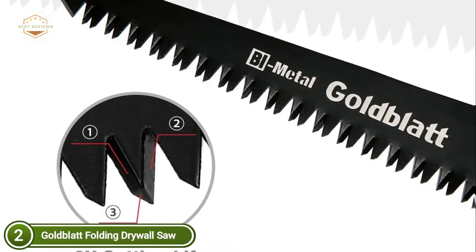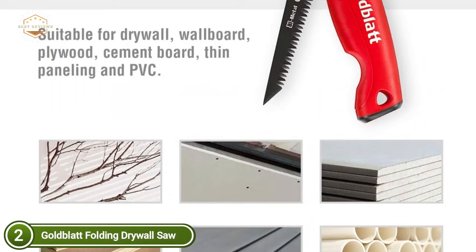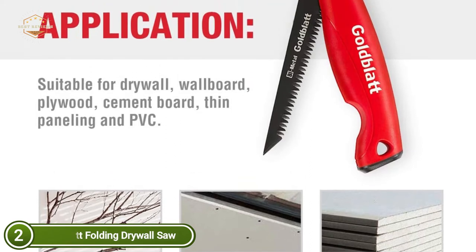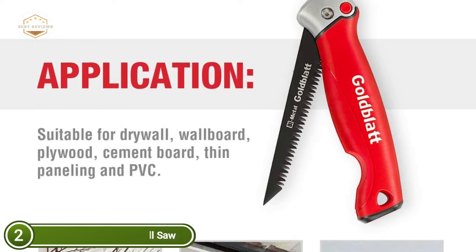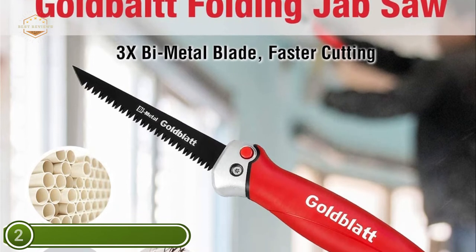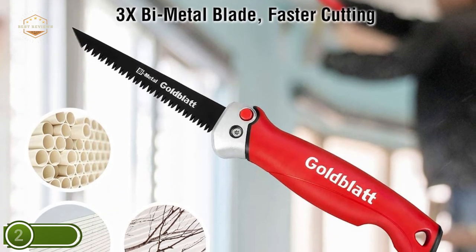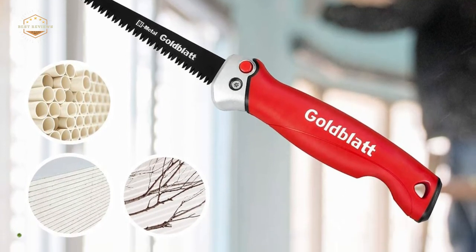The lock system protects the blade from accidentally closing while in use. Use the red button on the handle to secure the blade and allow it to close safely. The folding design allows for easy transport, and its handheld size makes it easy to store inside a tool bag. It is designed for cutting precise wood, drywall, wallboard, plastic, PVC, and more — ideal for home-based DIY as well as framing contractors, framers, and woodworkers.